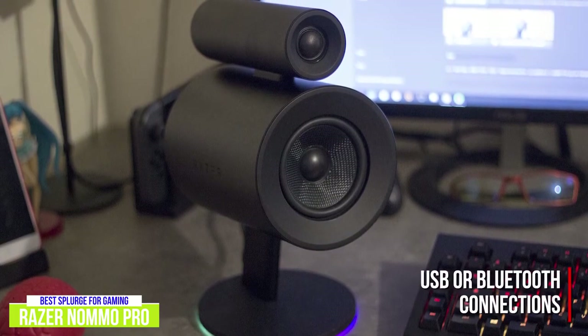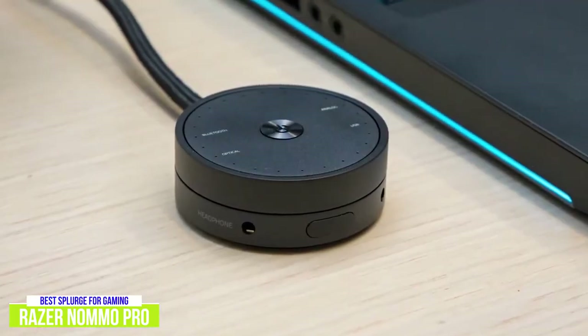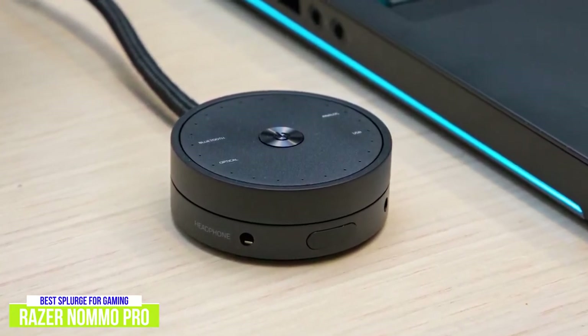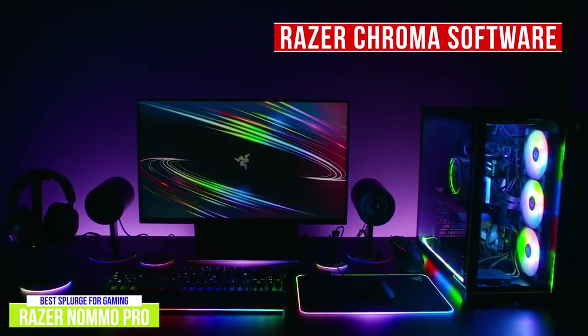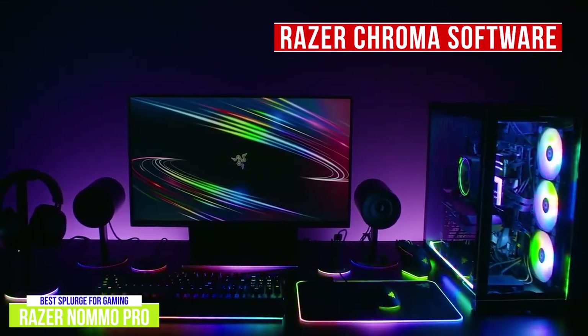You can connect them through either USB or Bluetooth, adding flexibility to how you want to set them up. They also come with a circular control pod where you can adjust the volume, switch input modes from Bluetooth to analog, optical, or USB, connect headphones, or another device with the auxiliary audio input. To further customize your experience, the Razer Chroma software includes an 8-band EQ and THX Dolby enhancement features, which I think are amazing features that will give you a lot of versatility.